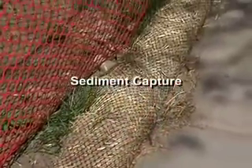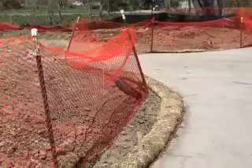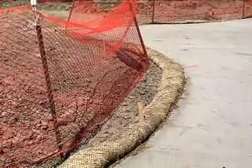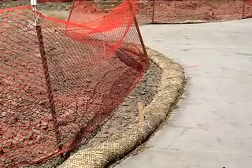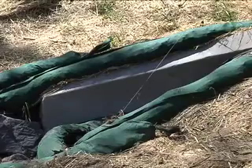Finally, sediment capture. Construction to update Memorial Park demonstrates BMPs for that, and sometimes they can look pretty strange. We've got inlet controls, we've got straw waddles. There's black fence and there's straw. That BMP called inlet protection is there to keep the mud out of the drain, because once it goes in the drain, it's going to head for our creeks.